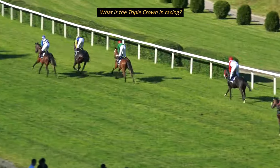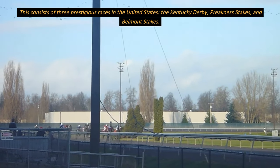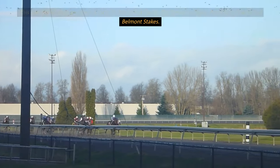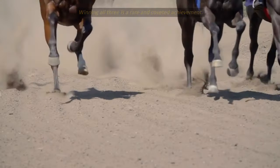What is the Triple Crown in racing? This consists of three prestigious races in the United States: the Kentucky Derby, Preakness Stakes, and Belmont Stakes. Winning all three is a rare and coveted achievement.